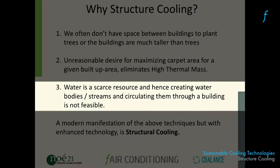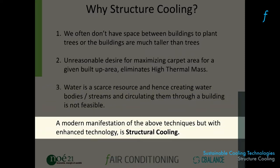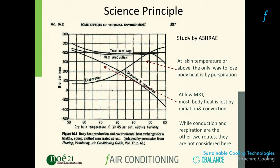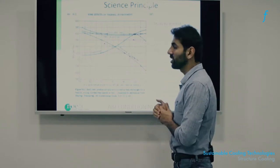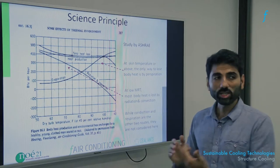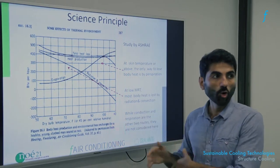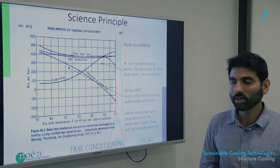A modern manifestation of these methods of cooling in current buildings is called structure cooling. This is the first step towards understanding the power of these cooling systems compared to conventional air conditioning. This chart has been prepared by the American Society of Heating, Refrigeration and Air Conditioning Engineers — so it's actually the air conditioning industry openly telling you something very meaningful.